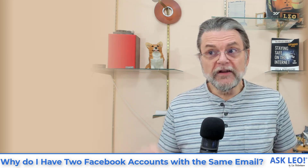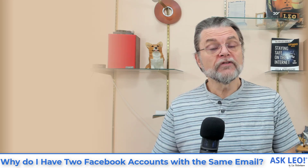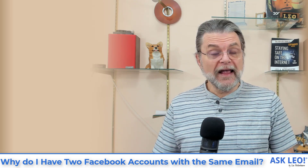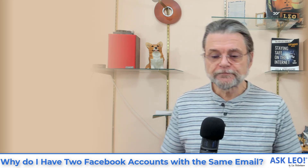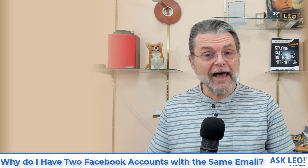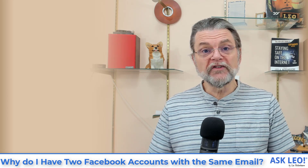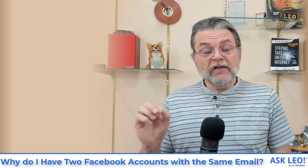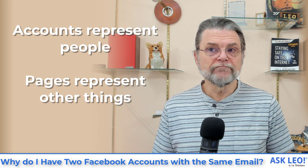What's important about a page is that you cannot log in as a page. A page is created by an account. For example, my personal Facebook account is the account that created and administers the Ask Leo page on Facebook. I can have multiple administrators — and in fact I do — so that if something happens to me or there's a problem, somebody else can step in. So the page can have multiple different Facebook accounts assigned as administrators.